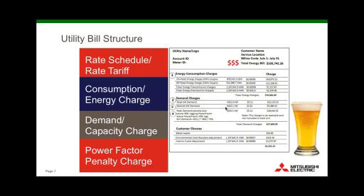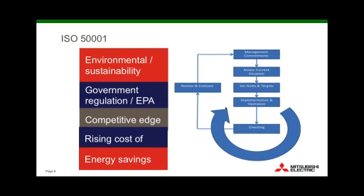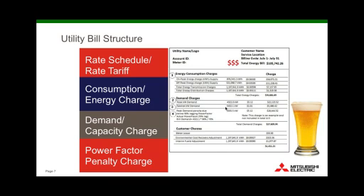Moving on to the demand or capacity charge — using the car analogy again, this is the speed you go, how much your peak energy usage is. We always hear that we're getting billed at a peak rate, whatever our peak is, so we need to control our peaks. Some utilities also charge a power factor penalty. Power factor is when a large active load like a motor starts up — there's energy noise that goes back into the system. It's kind of like the froth on your beer that has to go down the drain. The utility charges to dispose of that froth.